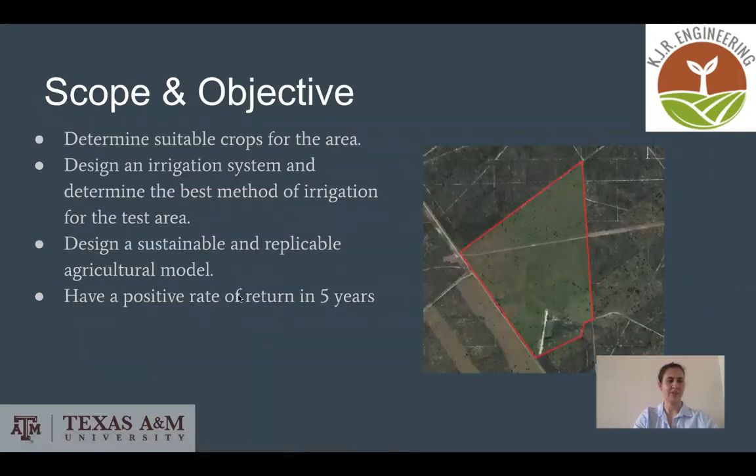Our task was to develop a replicable model for sustainable agriculture on the 100 acres. We needed to select suitable crops and determine the best method of irrigation for the area. Our model also needed to provide a positive rate of return in five years.